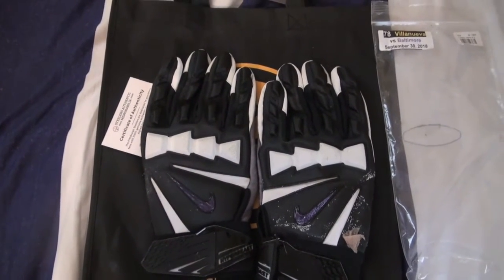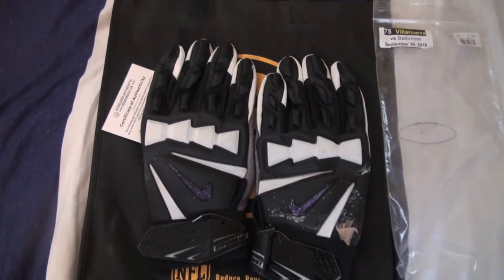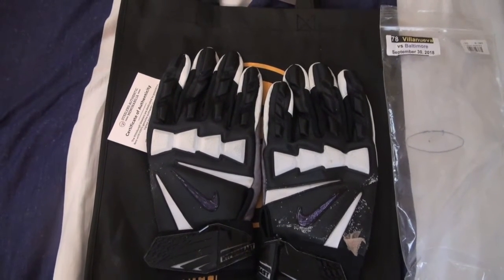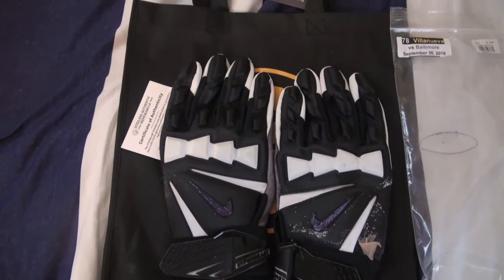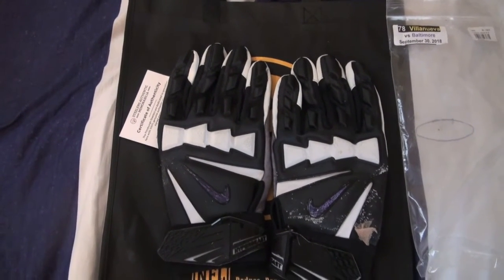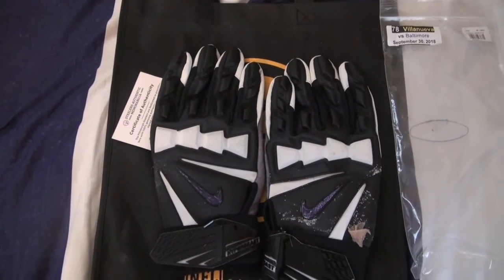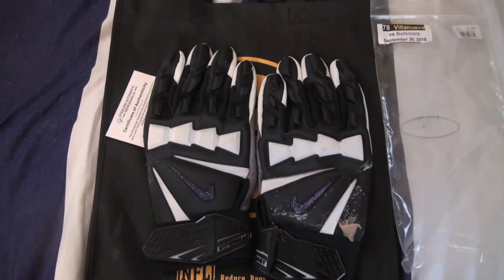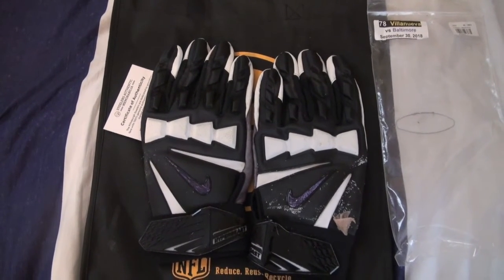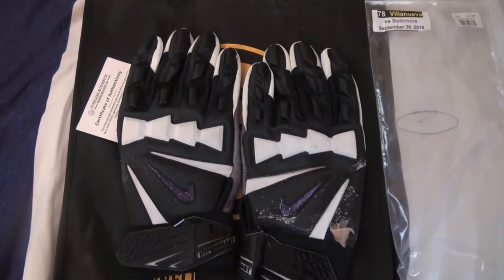This is my game-used pickup for the day, I hope you enjoyed it. Let me know what you think of this Villanueva pickup. Steelers Nation, make sure you like the video, comment, subscribe to the channel, and hit that bell so you don't miss any upcoming videos. Got a lot of videos coming up and you don't want to miss any giveaways. That's all I got — have a good one!